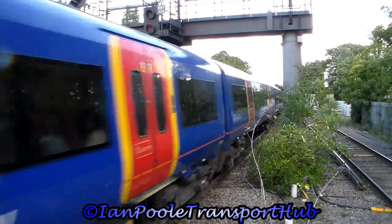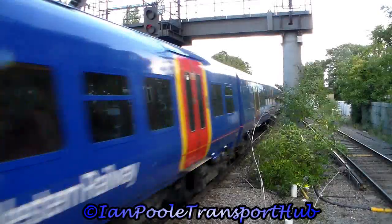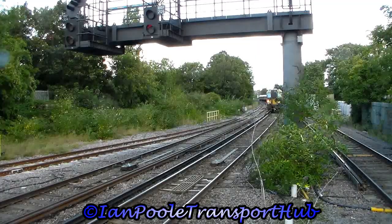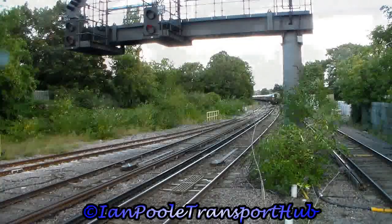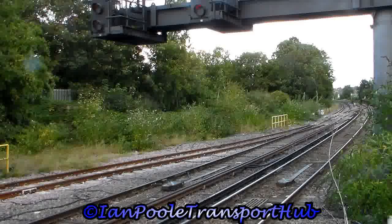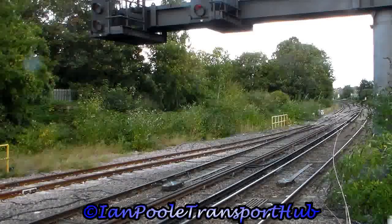And going in the opposite direction is 455 735 and 455 856 with the 1443 South Western Railway service from Kingston to London Waterloo.